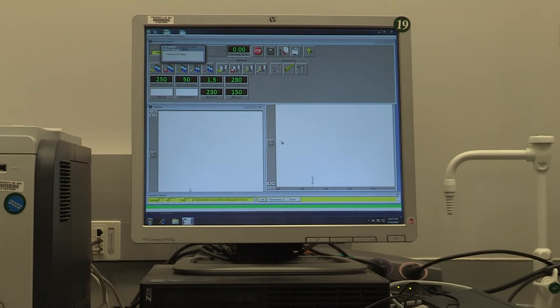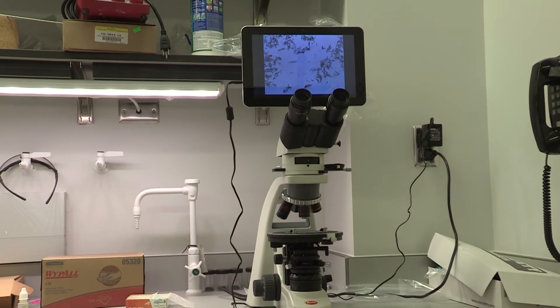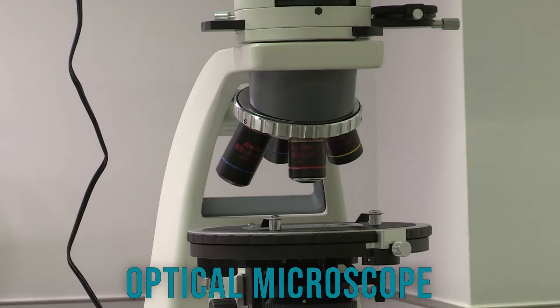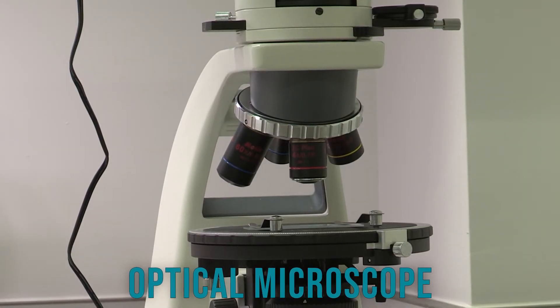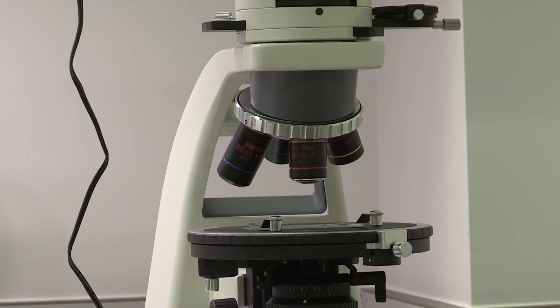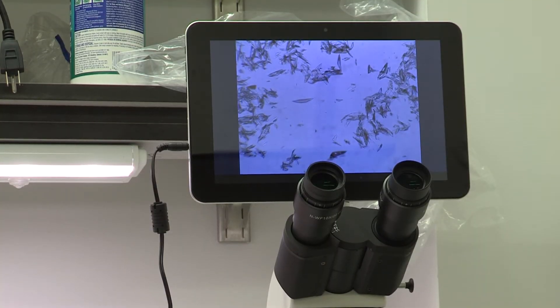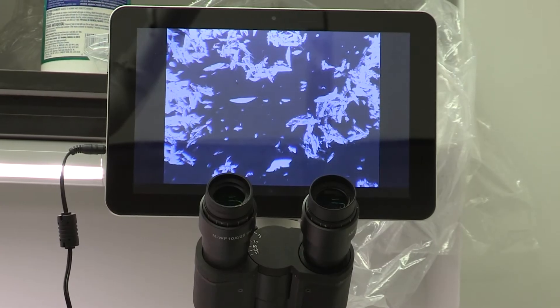We use this data to figure out the critical quality attributes of the process and set up in-process checkpoints. In most cases, APIs are obtained as solids, which are further analyzed by optical microscope, TGA, and DSC to determine their physical-chemical properties. The optical microscope was constructed in-house with a polarizing light set and digital display, which reveals whether the solid is crystalline or not.